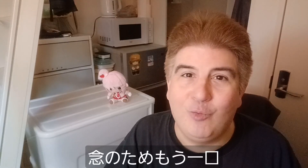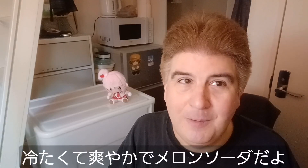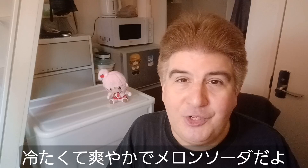Let's go ahead and have one more swig, just to be safe. So that's actually pretty good. It's cold, it's refreshing, and it tastes like melon soda.